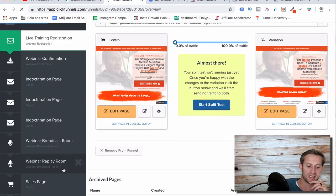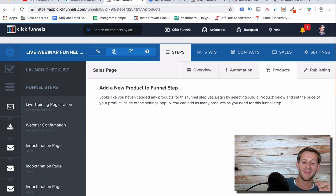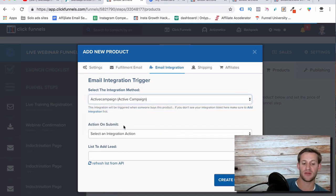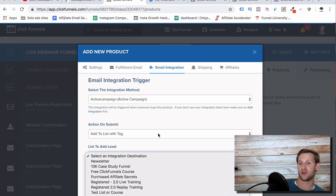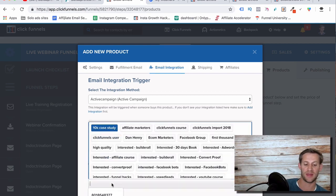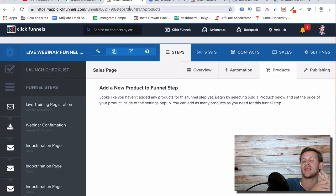Then on my sales page, under the products tab, when I add a new product, I select email integration with ActiveCampaign and add them to a list with a tag. The list is 'purchased affiliate secrets.' So everyone that registered is on the registered list, but those that purchased get added to a second list — 'purchased affiliate secrets' — and they also get tagged with 'purchased affiliate course.' This lets me target non-buyers specifically.